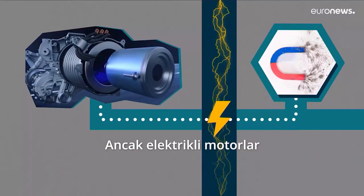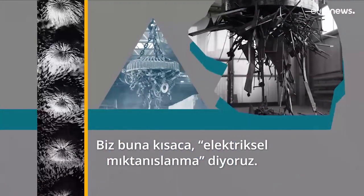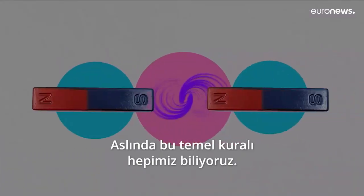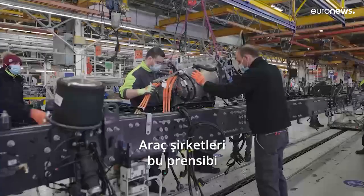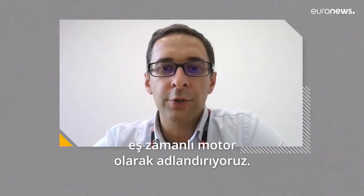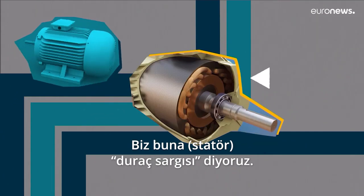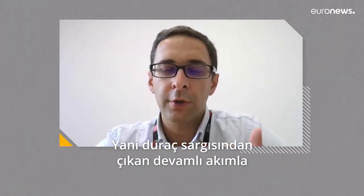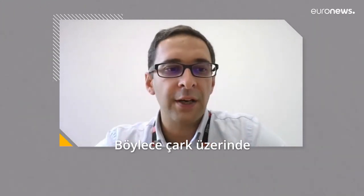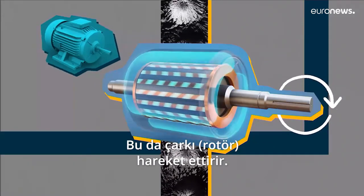The electric motor uses electricity and magnetism — or more precisely, electromagnetism. Opposite poles of a magnet attract and alike poles repel, and car manufacturers have used this principle to build their motors. The most common technology is the synchronous motor, which has a fixed part called the stator and a moving part that rotates around the stator called the rotor. The motor is controlled by the current passing through the stator, which creates a magnetic field on the rotor and makes the rotor rotate.